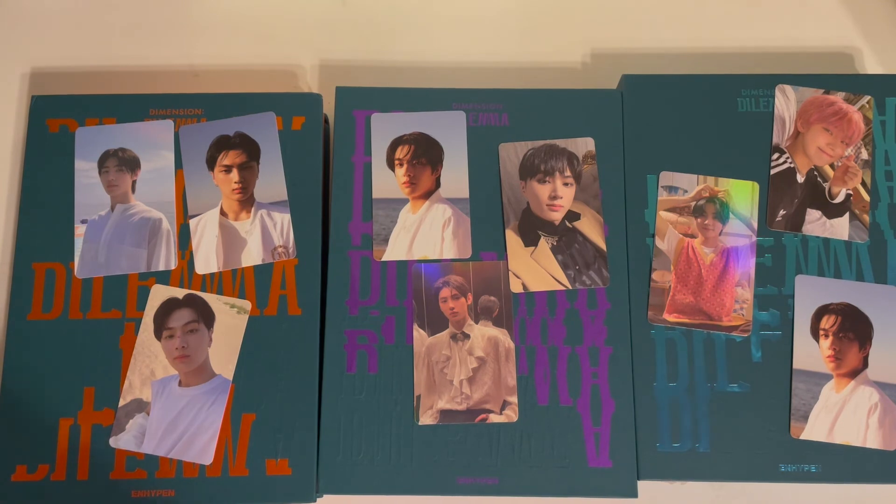Just for a quick recap, these are all the photo cards I pulled from these Target albums. I hope I'll have the rest of my albums next week — I did order three sets from Weverse. We're going to hope for some good pulls from Weverse. Hope you guys enjoyed this! I'm going to go eat some food and I'll see you guys in the next video. Bye bye!